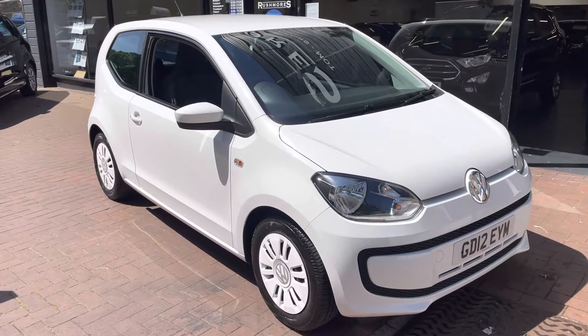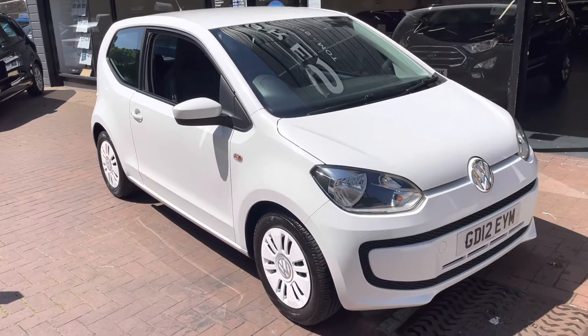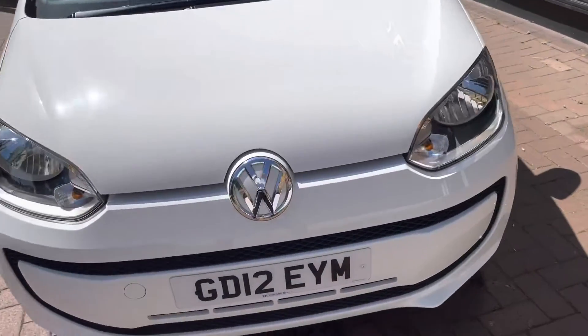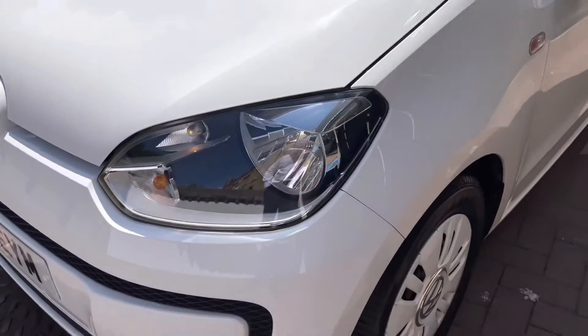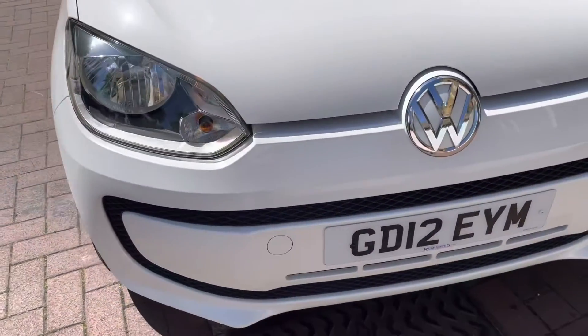Hi there, here we have the 2012 VW Up — this is the one-litre Move BlueMotion. I'll do a video walking around the car showing you the condition of the bodywork. I'll also be going inside the car showing you the interior and all the controls inside the car as well. Starting off with the front.